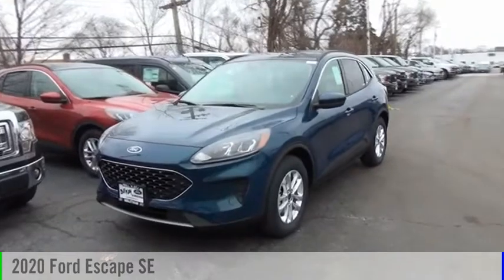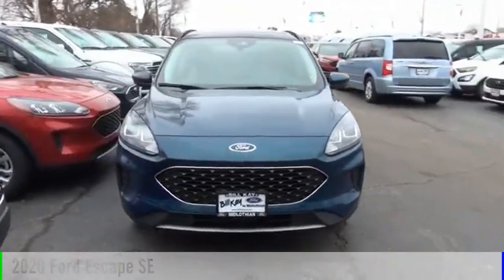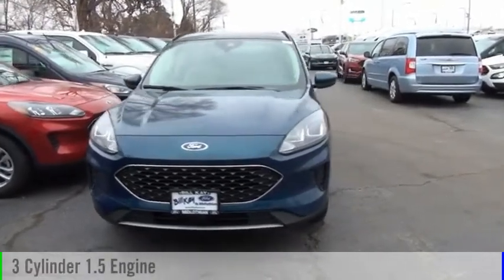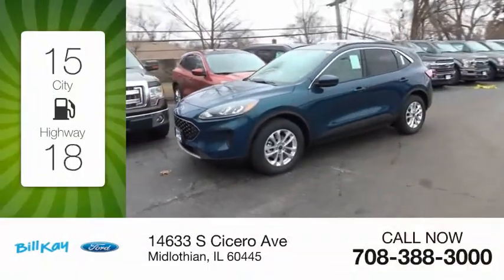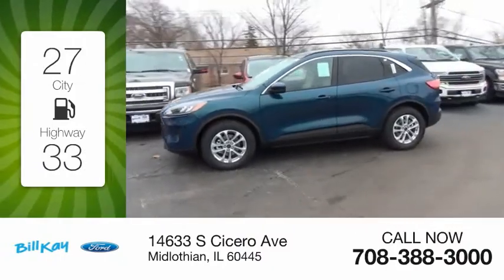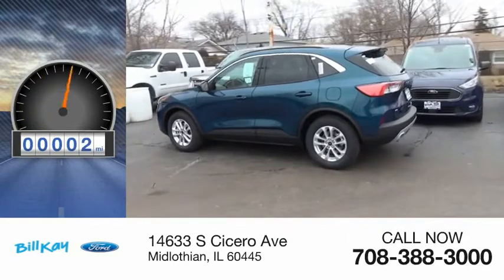Make a great choice today with the 2020 Escape. This vehicle is powered by a front-wheel drive, three-cylinder, 1.5-liter engine. Great fuel efficiency saves you money by requiring fewer trips to the gas station. This vehicle has less than 100 miles.